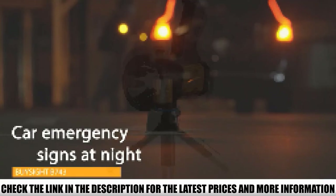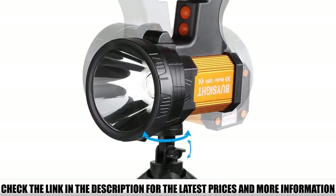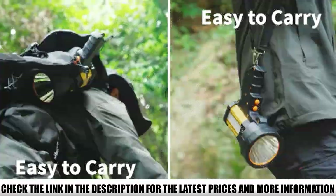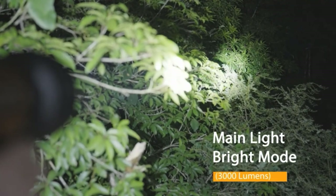The multifunctional side light can be used as a camping light or warning light if you encounter foggy or hazy weather. With an aerospace aluminum alloy shell, this handheld spotlight camping flashlight is lightweight yet extremely durable. The on/off switch is covered with a soft material that makes it easier to operate, and the advanced pilot circuit shortens the reaction time.